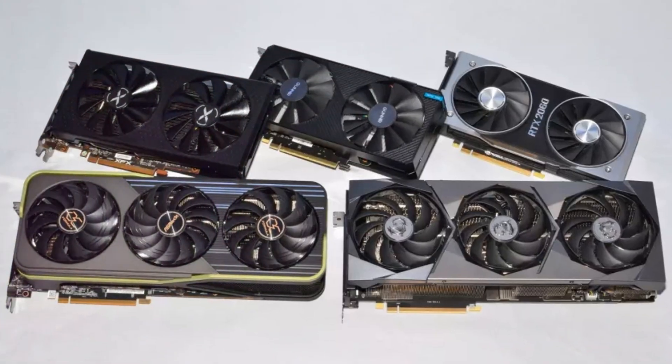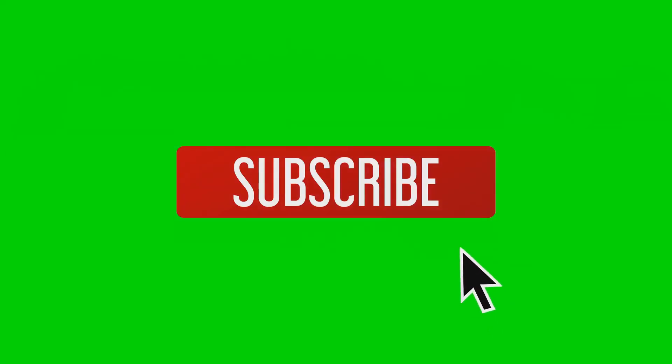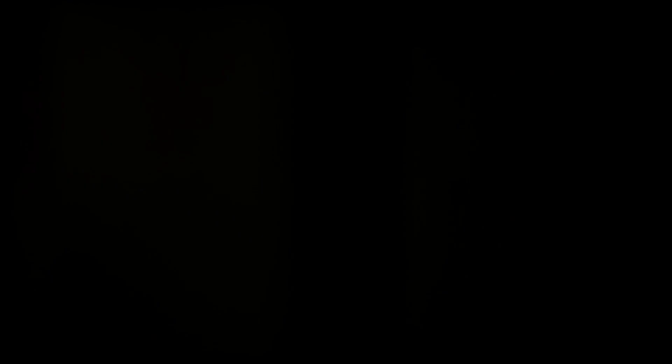So, what do you think? Is the RX 8800 XT worth the hype? Let me know in the comments. Don't forget to like and subscribe for more tech updates. Catch you in the next one.